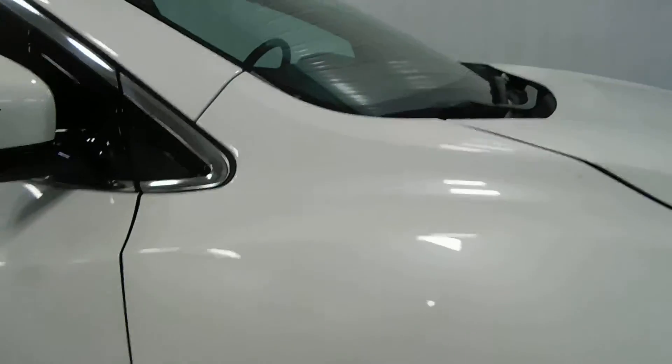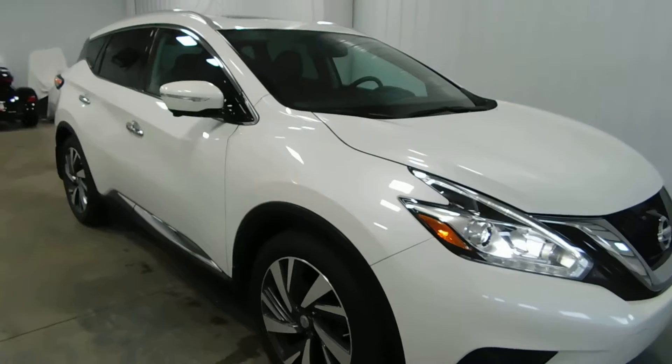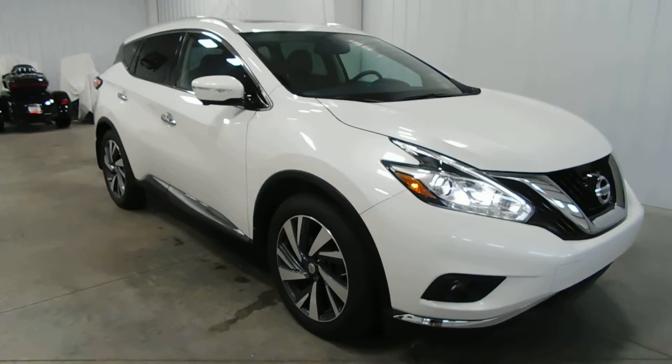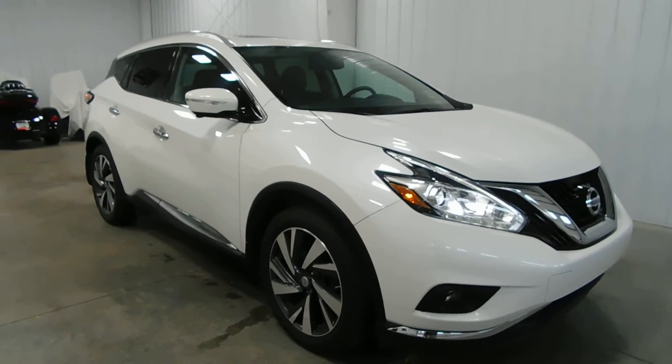It's a very nice vehicle. Once again, only 27,000 original miles. If this vehicle is something that interests you, you can give us a call at 513-420-ALL-ZEROES, or if you don't like phones, you can visit us on the web at mtacautos.com where you can find this vehicle or any of our other super low mileage inventory. Thanks again for watching and have a great and wonderful day.